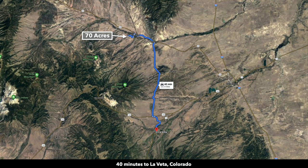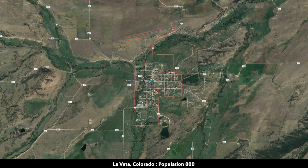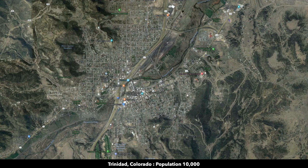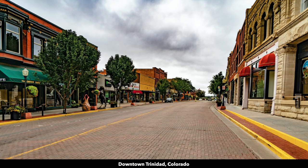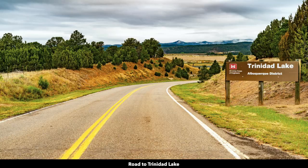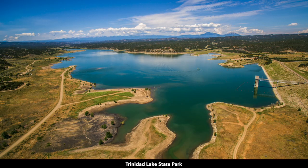You're about 40 minutes from Lavita, Colorado — a popular tourist destination with a population around 800. To the south you have Trinidad, Colorado, about an hour from the property with a population around 10,000, a Walmart Supercenter, and just outside Trinidad you have the Trinidad Lake State Park and the 800-acre Trinidad Lake.